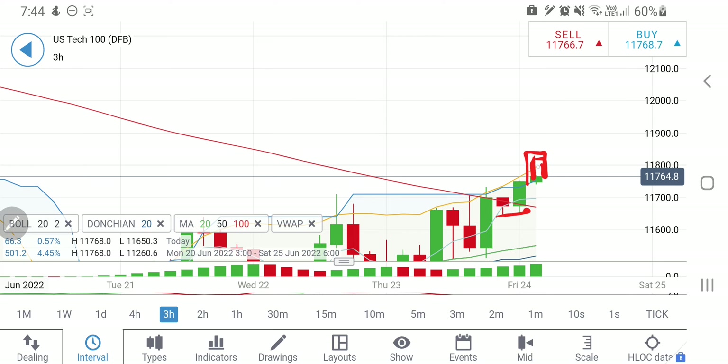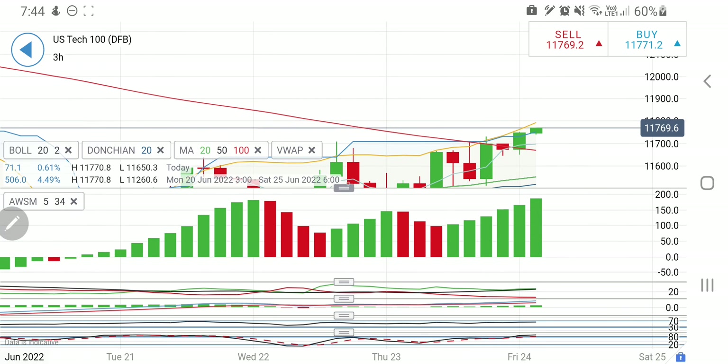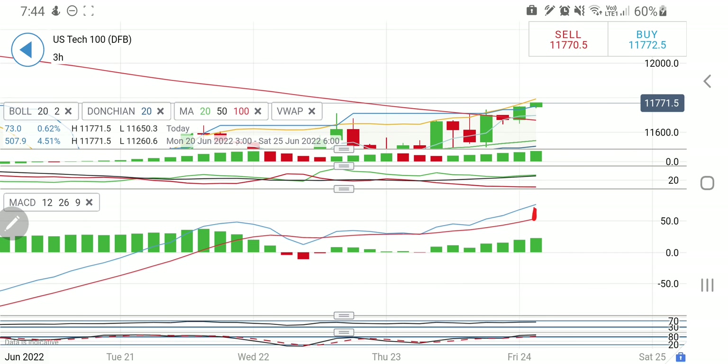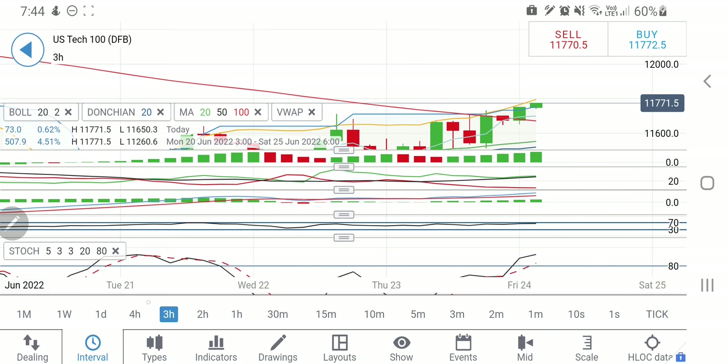A double bottom has formed on the three-hour chart, now trying to rise. A second green candle may follow, trying to take it towards 11800-11850 levels. I will be particularly watchful of 11820 and 11840 — if it successfully trades above this, there will be a strong rise towards 11950. However, it is also at the top of the Bollinger bands, so be watchful as it can get a push from the downside.